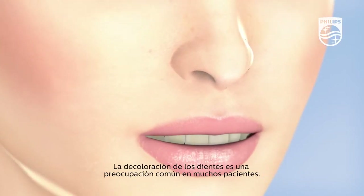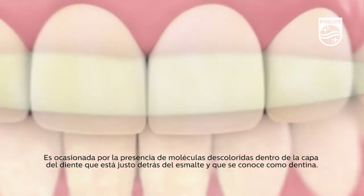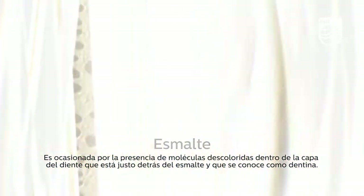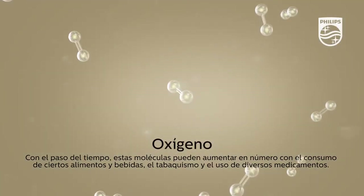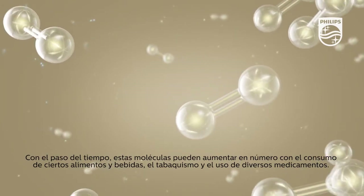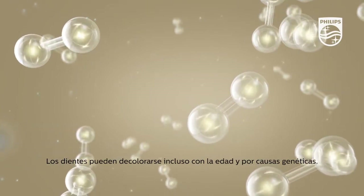Tooth discoloration is a common concern for many patients. It's caused by the presence of discolored molecules within the layer of the tooth just beneath the enamel, known as dentin. Over time, these molecules can increase in number with the consumption of certain foods and drinks, tobacco use, and various medications. Even age and genetics can contribute to tooth discoloration.